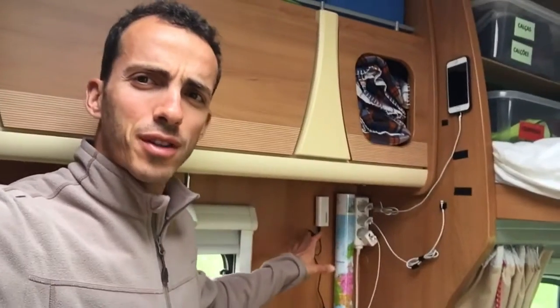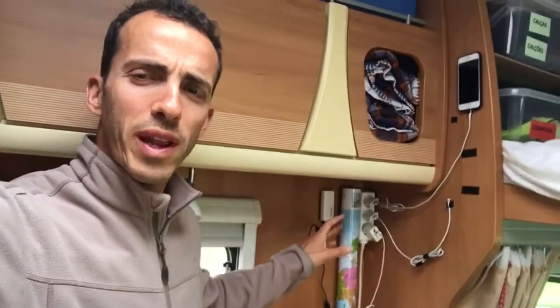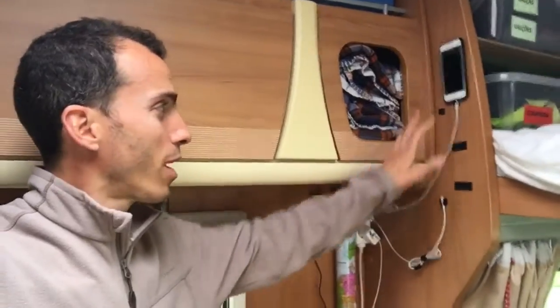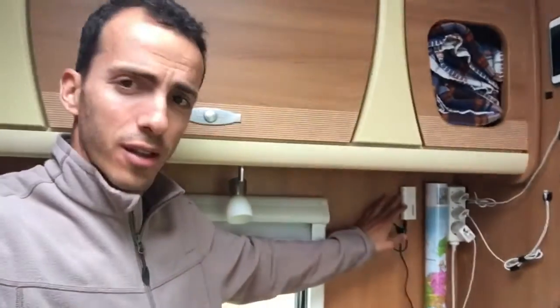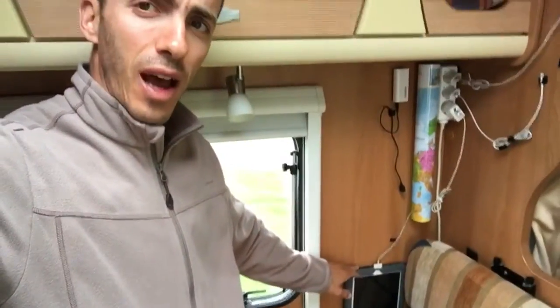So in order to solve the problem I passed some wire and I created this charging station, so whenever we plug in the power, automatically we have here the place to charge the iPhone, the iPhone 4G, the charger, and the iPad.